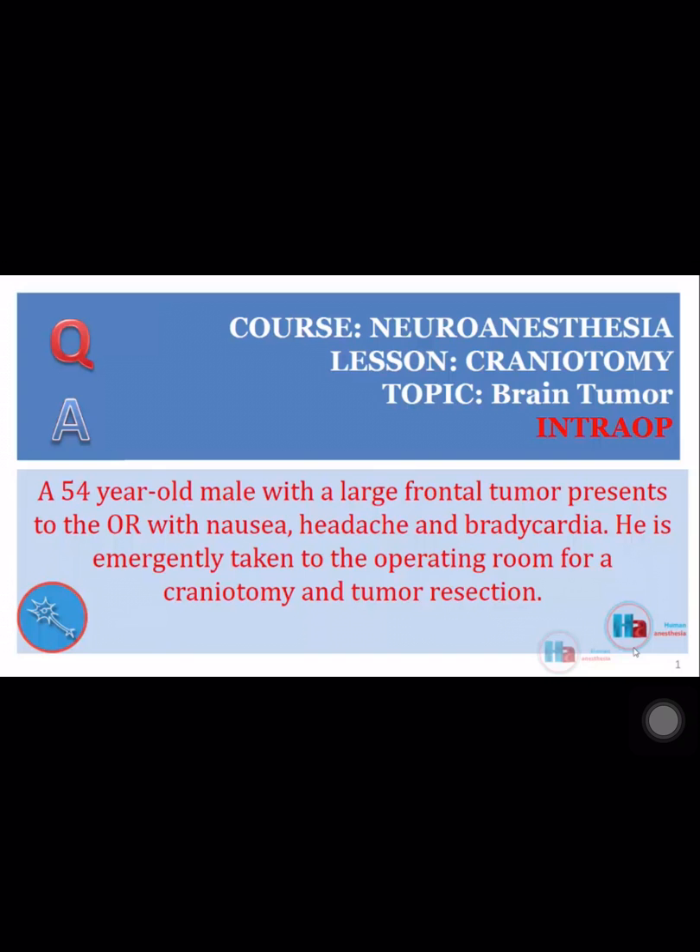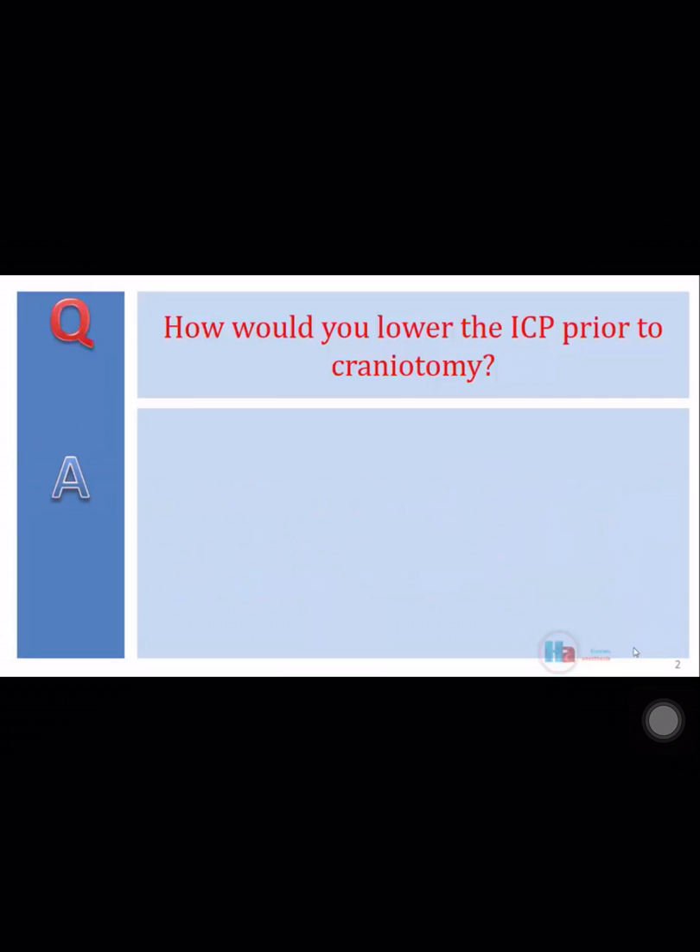A 54-year-old male with a large frontal tumor presents to the OR with nausea, headache, and bradycardia. He is emergently taken to the operating room for a craniotomy and tumor resection. How would you lower the ICP prior to craniotomy?